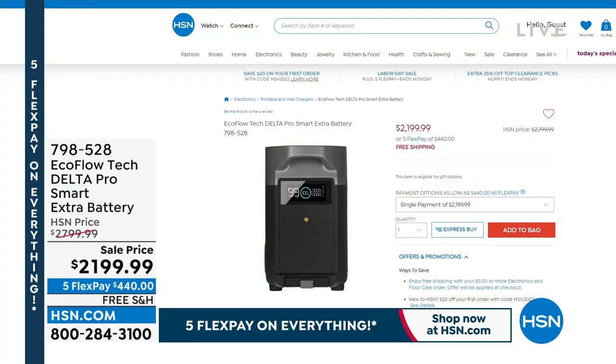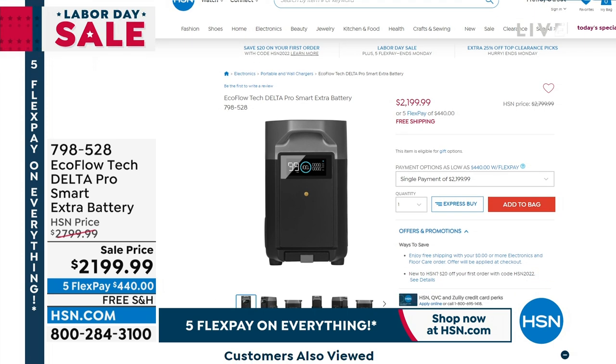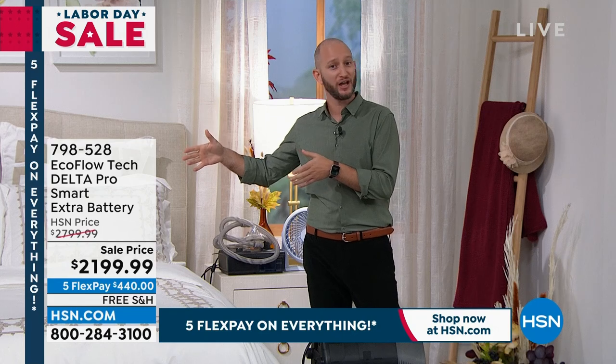A lot of you are asking about the extra battery Justin mentioned. This is a system that can grow with you — an ecosystem. You can have two extra batteries, going from 3,600 watts to 7,200 watts to over 10,000 watts of power. A cable comes included — you simply connect it to your Delta Pro and you've doubled the amount of power, and now doubled the amount of time. We were showing two days with the refrigerator — how about four days with that extra battery? Having the peace of mind to know if I want this to grow with me in the future, it absolutely will.